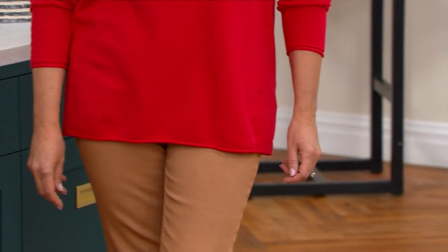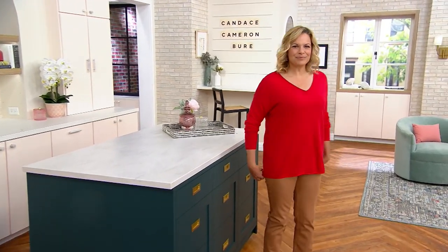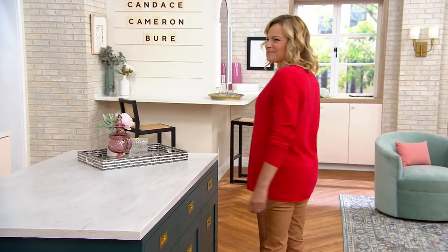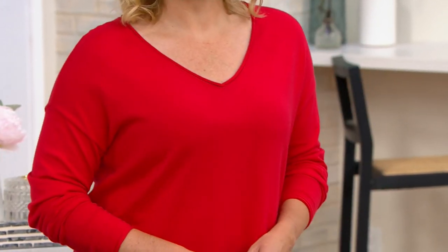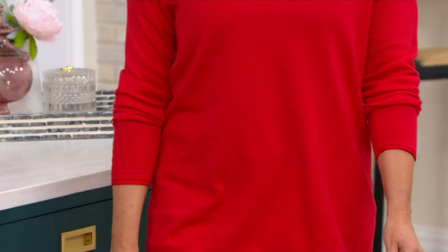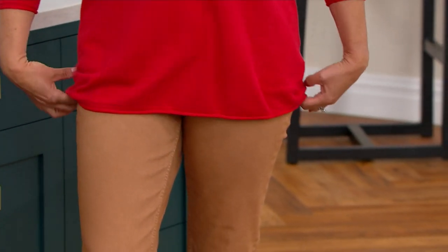She literally has a story about where she's worn every one of these items — with her husband, with her daughter, after a shoot, before a shoot. She's a true all-in California girl, and a cotton-rich sweater like this is the way she does a sweater, because she grew up in the sunshine.